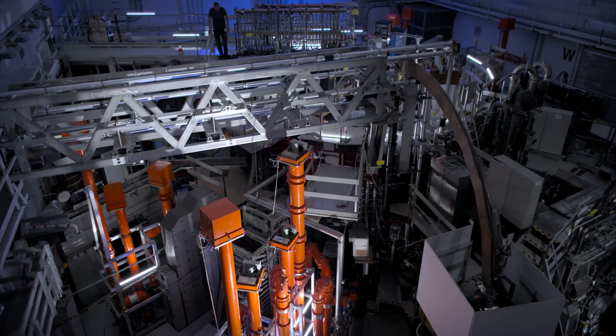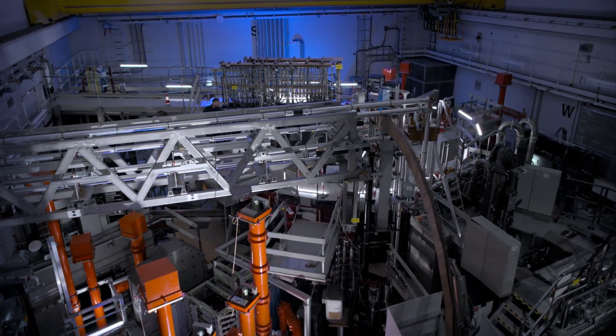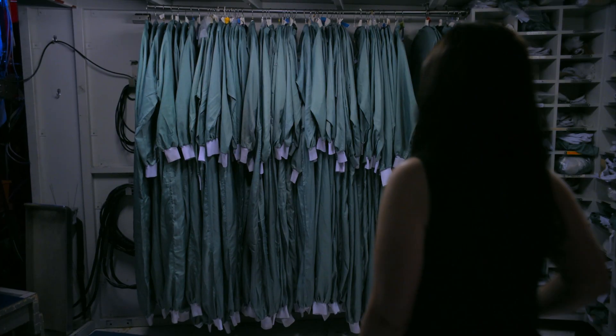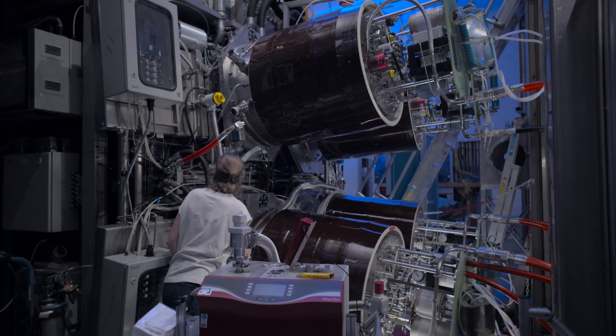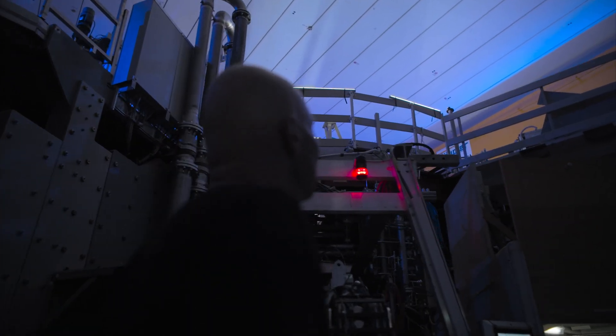This facility isn't designed to generate electricity. Instead, scientists are researching the fundamental principles for future power plants, which will be much larger than Asdex Upgrade.